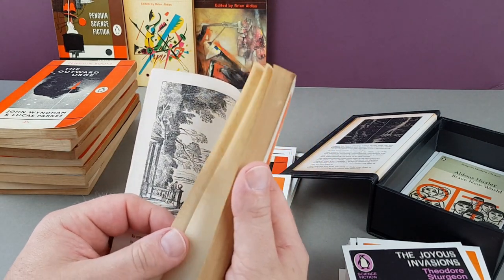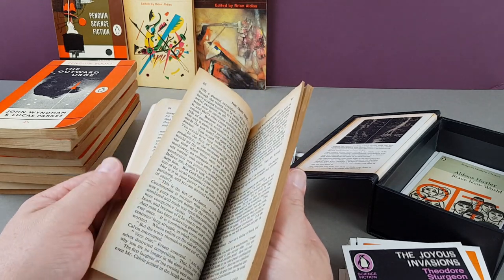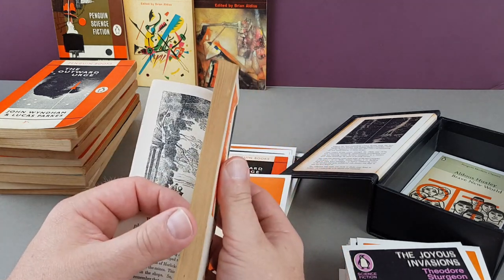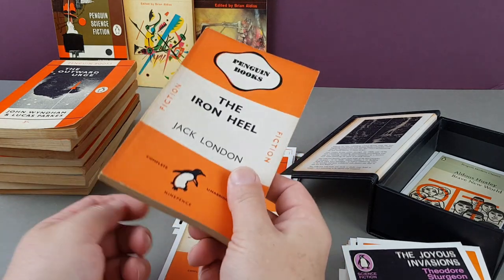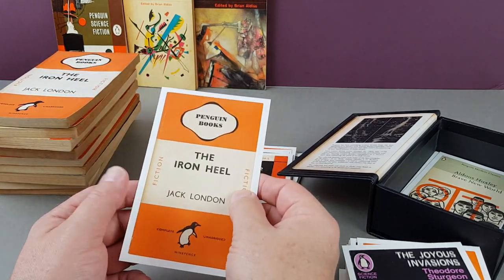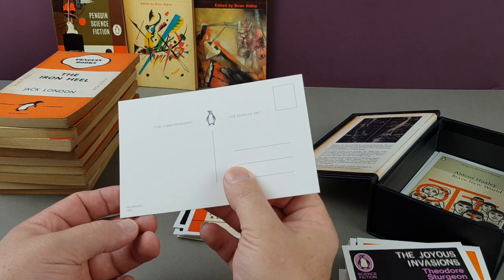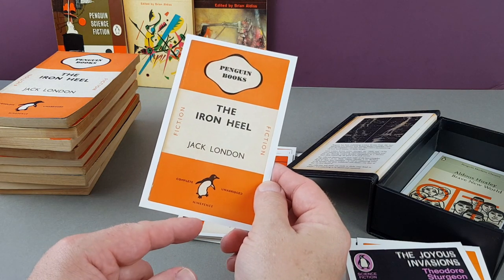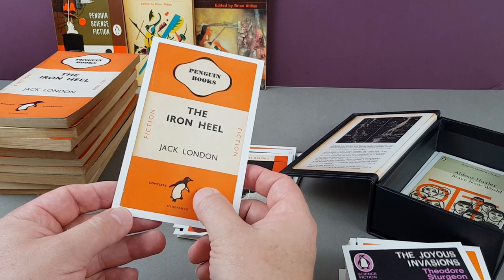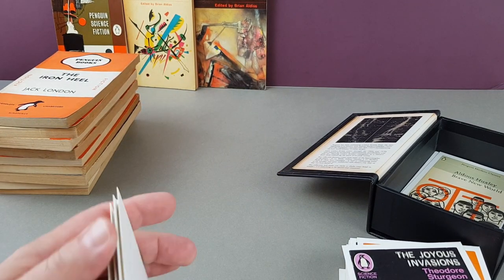It's a wartime one, printed on very thin paper as Britain got pounded by bombing during the Blitz and its aftermath. I think this is The Iron Heel, set 700 years into the future — a very early 'what if' style book. The postcard has 1945 rather than 1944 — maybe Penguin's archive copy of the 1944 edition isn't in the greatest shape, so they used the following year's printing.